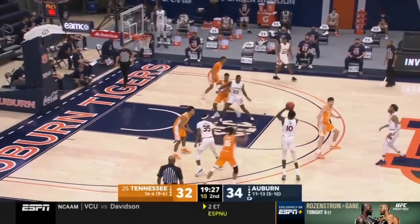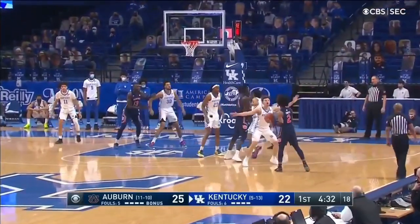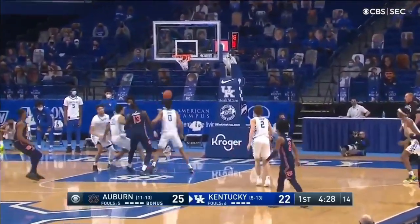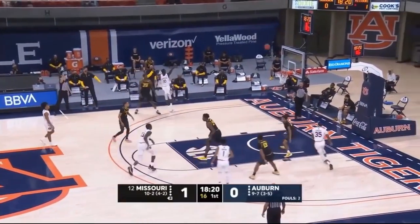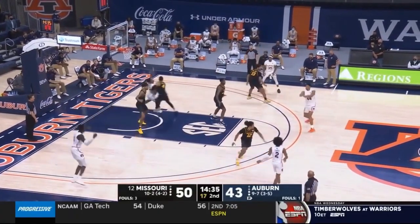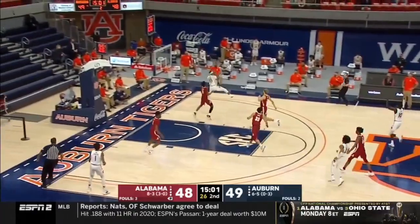Auburn clearly trusted Thor to space the floor. At times, they even had him shoot off the move rather than just spotting him up or having him catch and shoot. I fully believe that Thor's outside shot will translate to the NBA, and in time he will be a reliable option as a stretch big. The soft touch is there, as evidenced by his 74% mark from the free throw line, and he can shoot both quickly and with legit range.